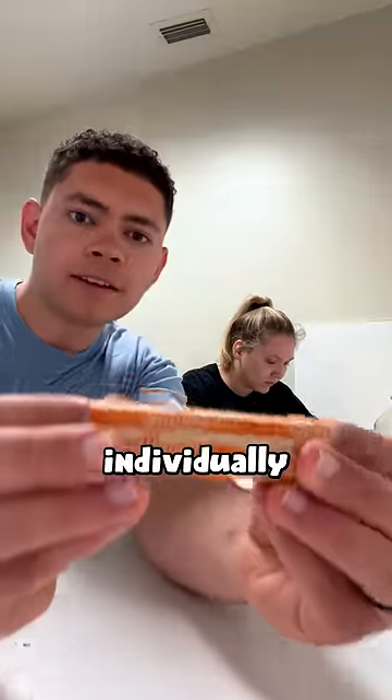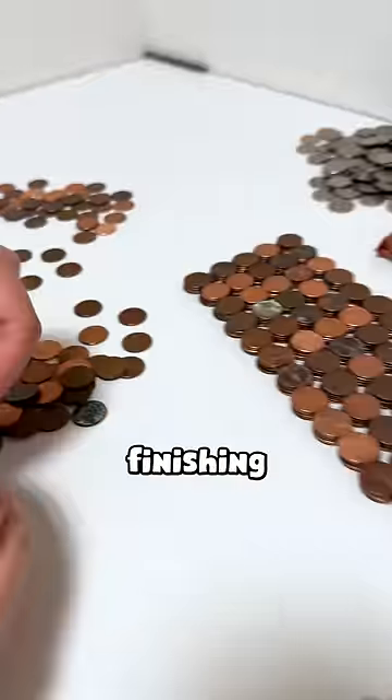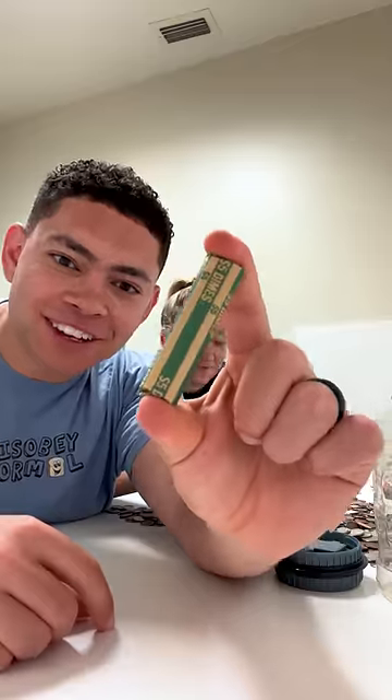Now it's time to get down to business. We have to individually roll each set of coins, starting with the quarters, then dimes, then finishing with the pennies. Hey look, it's our first set of dimes — she's a dime!